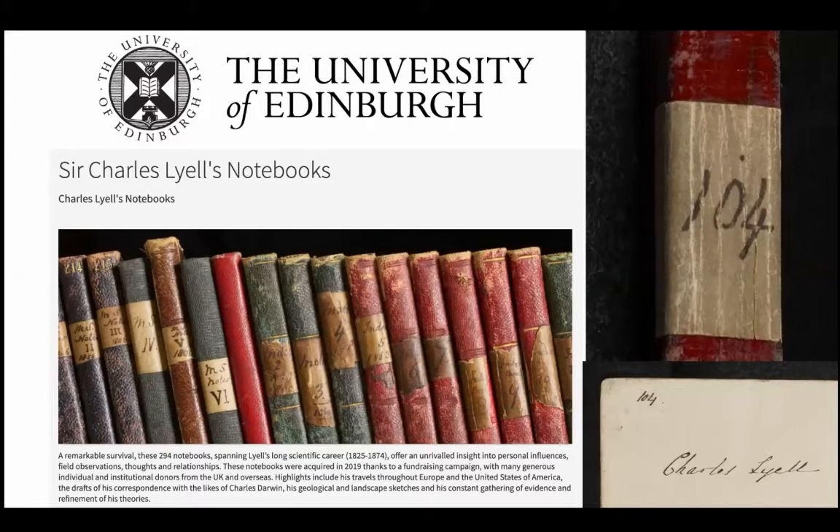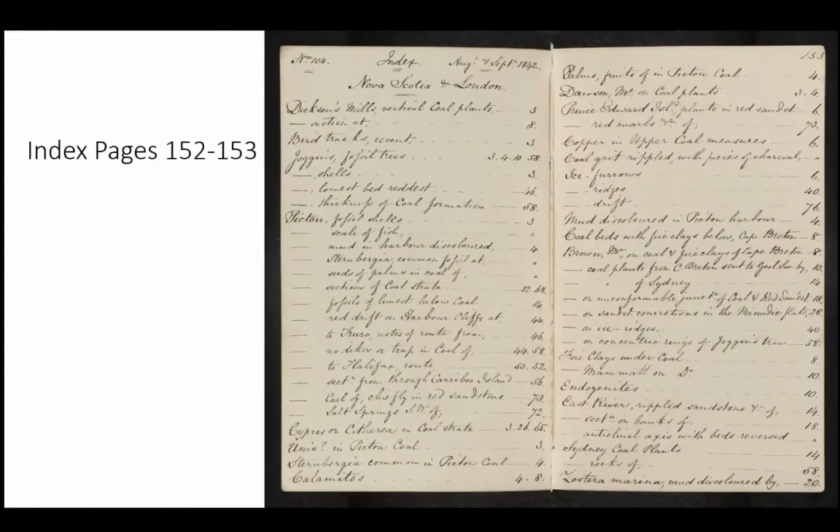Some exciting new work: the University of Edinburgh has purchased Lyell's notebooks — 294 field books. I was patiently waiting for number 104 to be digitized, and about a month and a half ago I dropped everything and started looking through it. Here's the index from the back of his book, covering much of his trip to Nova Scotia — who he talked to, what he saw, his diagrams and notes. There's still lots of work to do, but one of the most prominent things that jumped out was on page 48: a pencil drawing and his notes.